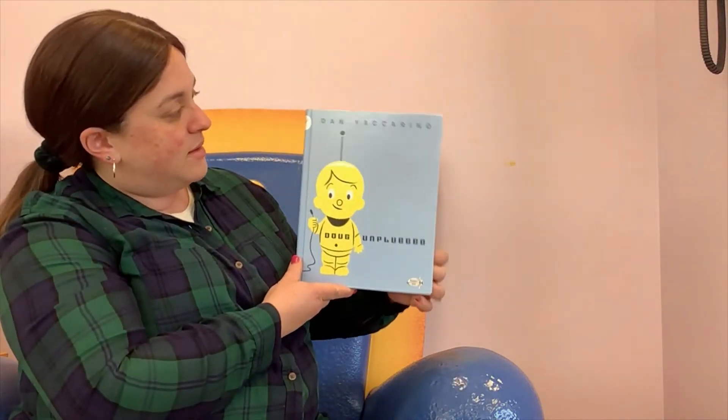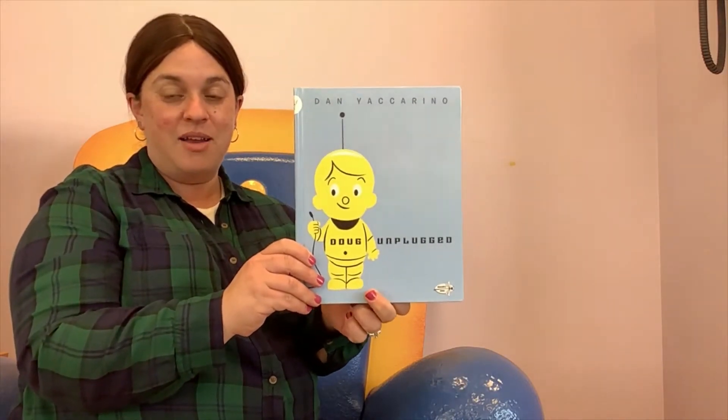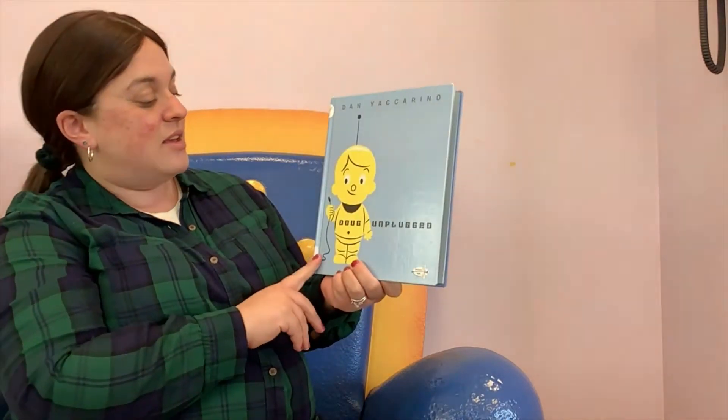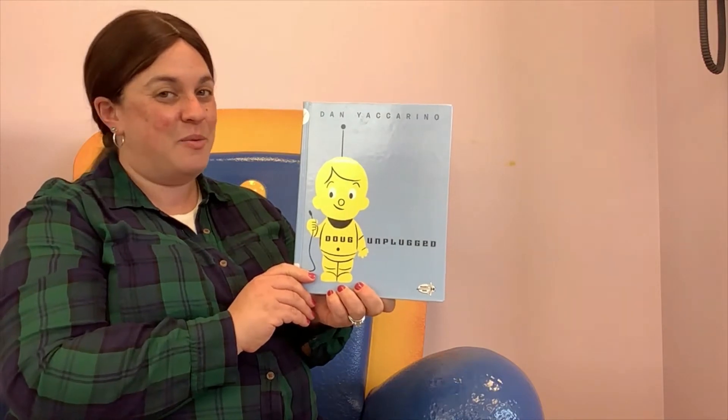Our first fun book that we're going to read today is called Doug Unplugged by Dan Iaccarino. This book is about a robot, but it's not just about how a robot is made or how he works. This robot is going to go out into the world and find out more about how the world works.